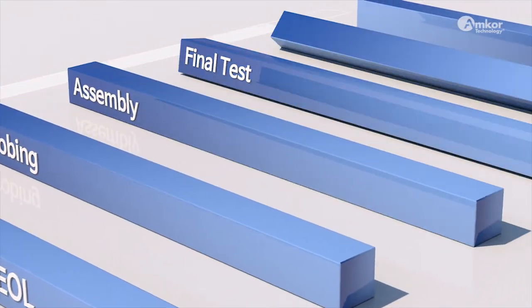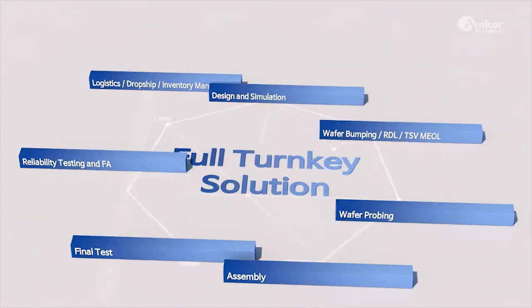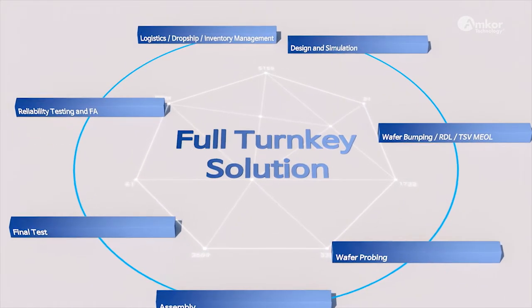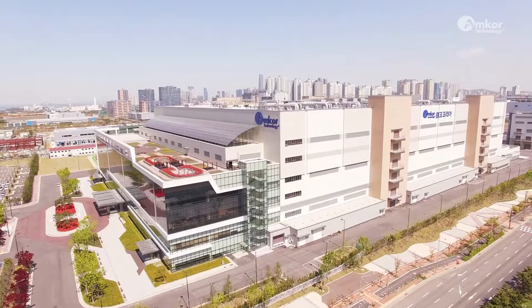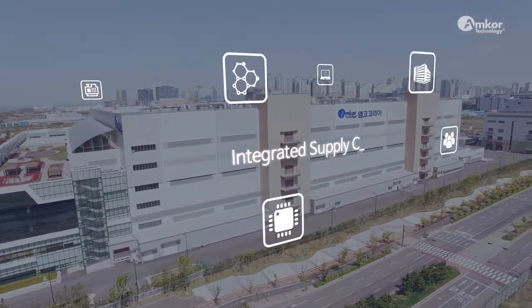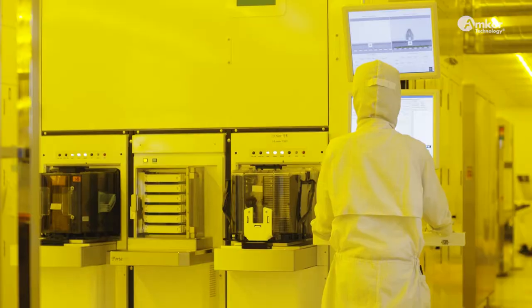From R&D to the shipment of finished products, Amcor Technology offers full turnkey solutions, and supports customers in a timely manner through close relationships with suppliers who lead the semiconductor materials and equipment industries.